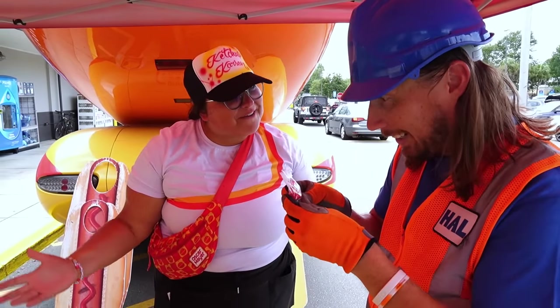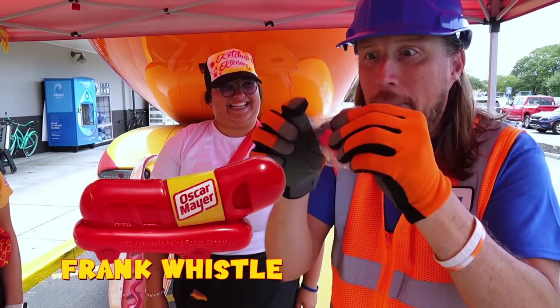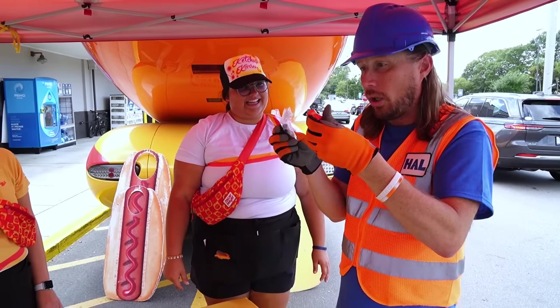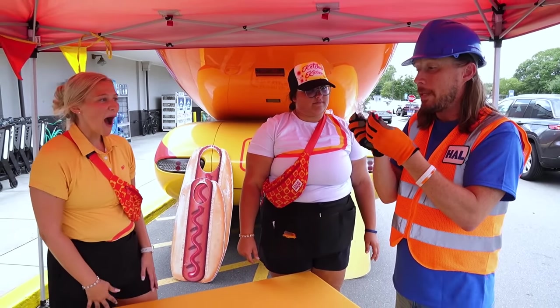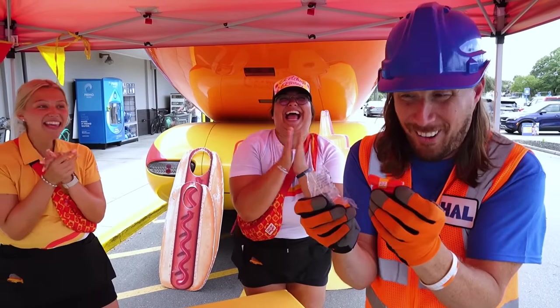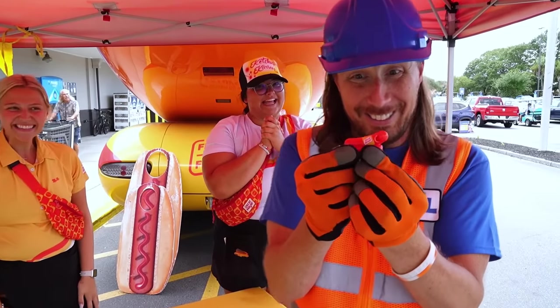It's a Frank Whistle — maybe I should try it. Let's try it! I've never had a Frank Whistle before. Let's see here. Wow, that's absolutely awesome — Frank Whistle, check it out!